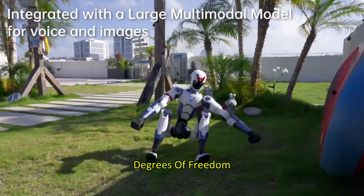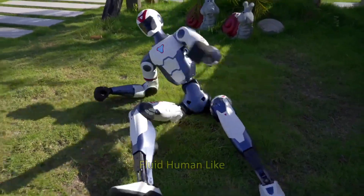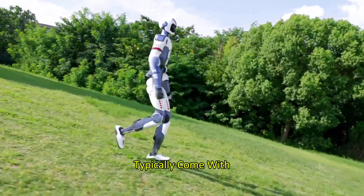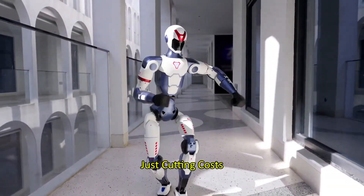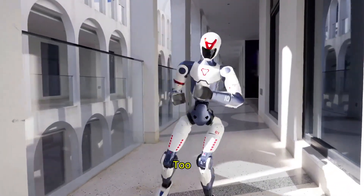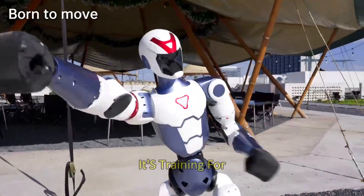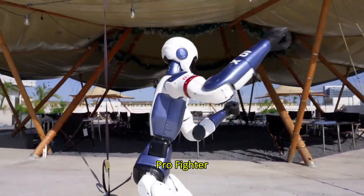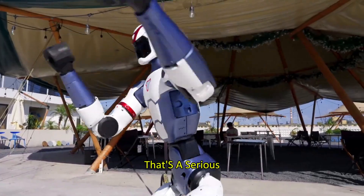The R1 features 26 degrees of freedom — arms, legs, torso, neck — giving it incredibly fluid, human-like motion. Robots with this kind of mobility typically come with a five-figure price tag. But Unitree isn't just cutting costs; they're pushing performance too. This little machine can cartwheel. It can shadowbox, throwing punches and dodging like it's training for a match. Sure, it's not going toe-to-toe with a pro fighter, but a sub-$6K robot moving like this? That's a serious statement.